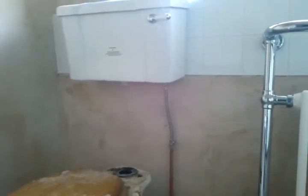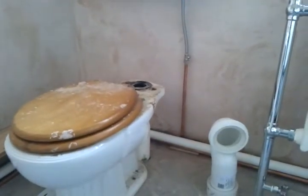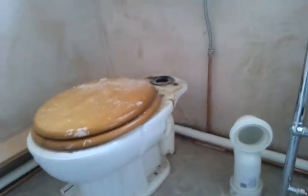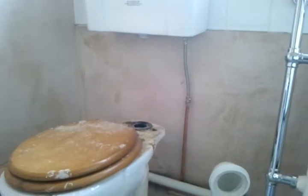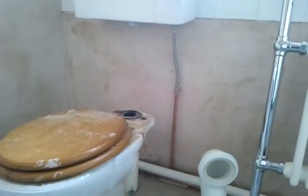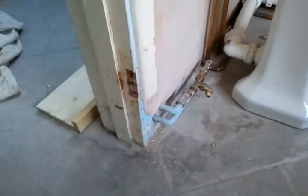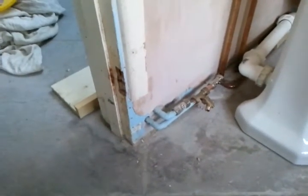The other problem we had, so we couldn't finish the job, is that the toilet was delivered without the pipe and without the proper toilet pan. It was delivered as a closed pan similar to this one, and the owner wants a connection with the pipe, so it couldn't be done.